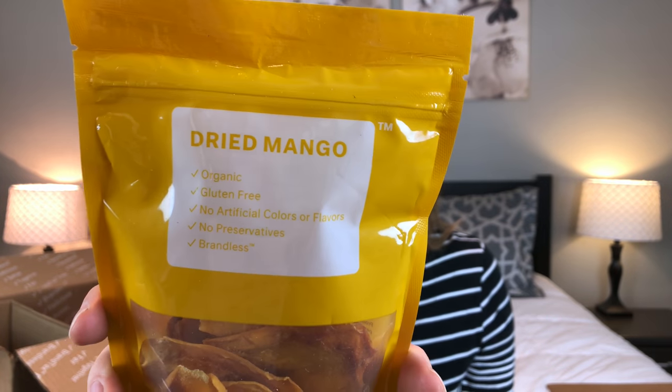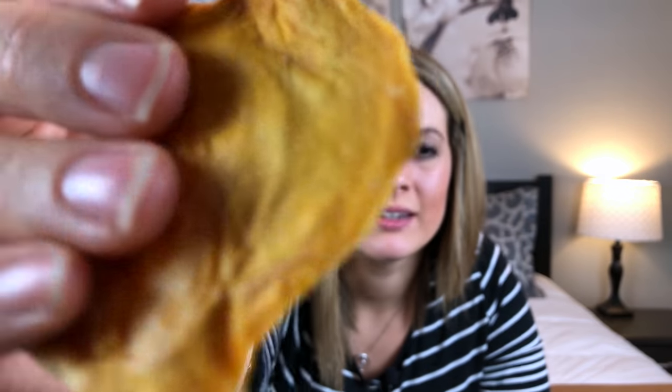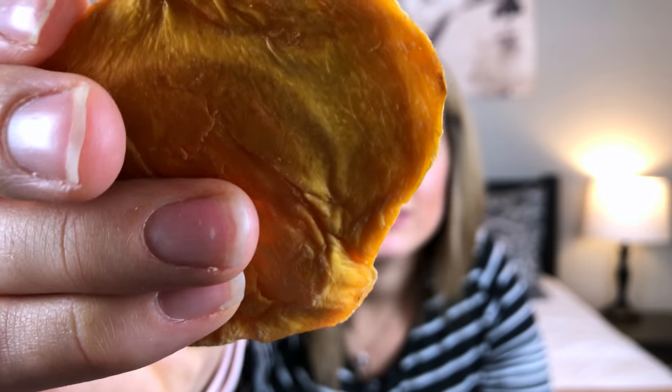The very last food item I have are these dried mangoes. I love love these Brandless ones — they're probably my very favorite item I've gotten from Brandless so far, just because they're so good. The only ingredients are organic dried mango — that's it. My husband doesn't even like mangoes and I made him try one and he thought they were pretty good too. Try the mangoes — there's no sugar or anything, it's just dried mango.